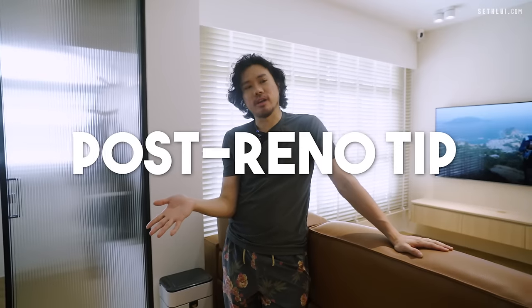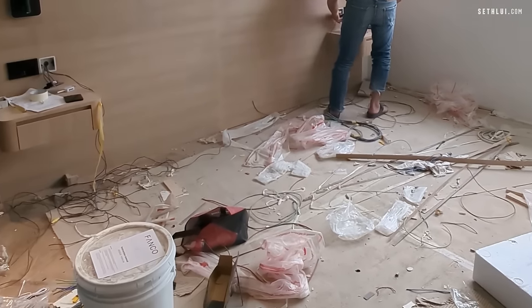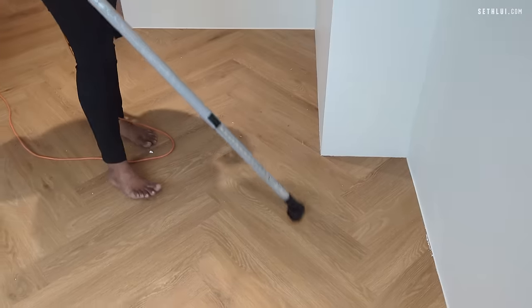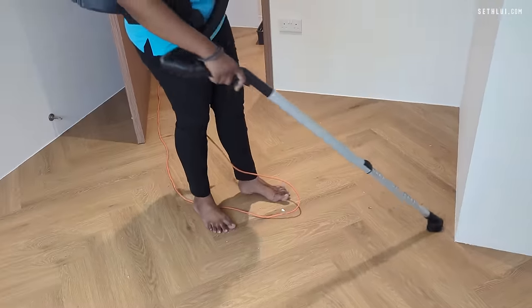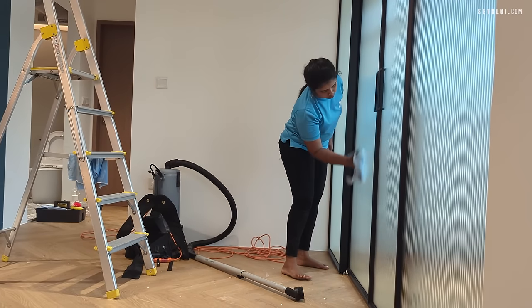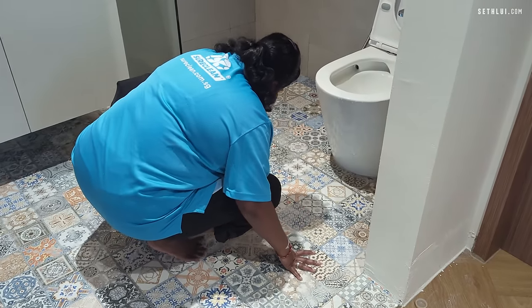After renovation, the ID and contractors do one round of cleanup, but it's honestly not very thorough. I recommend getting a post-renovation cleaning service — the one I used was Sure Clean. A team of three or four ladies came, took about three to four hours, and cleaned every edge of the house. It saves a lot more time than trying to do it yourself.